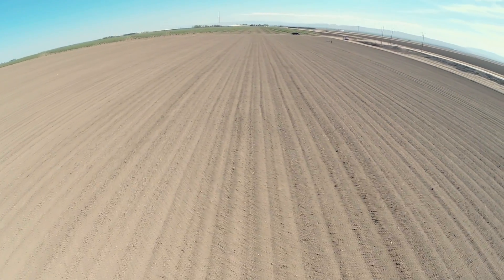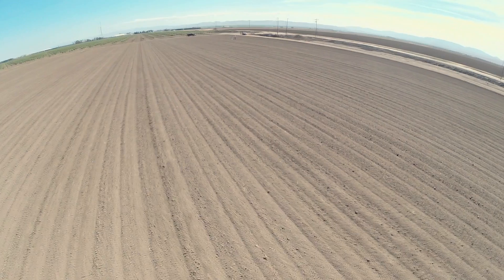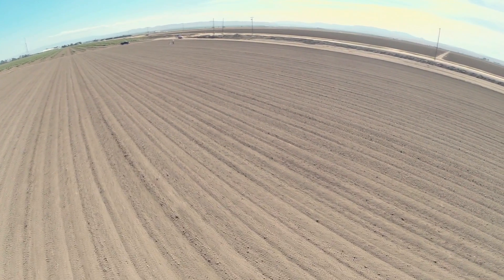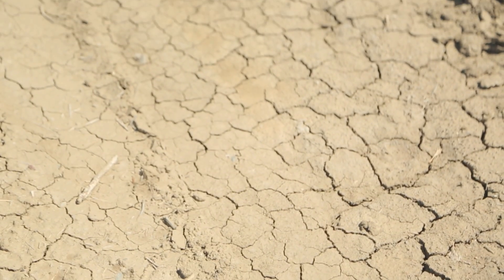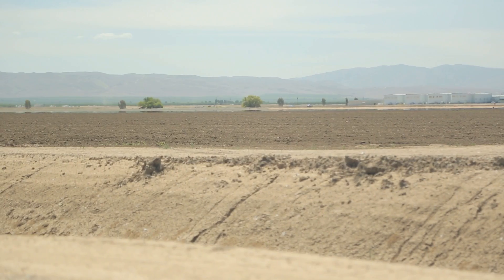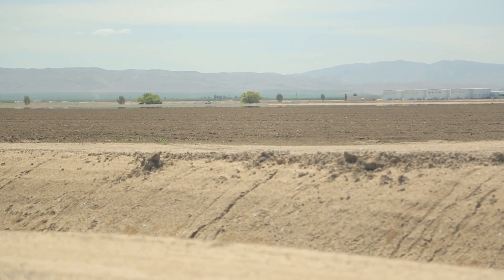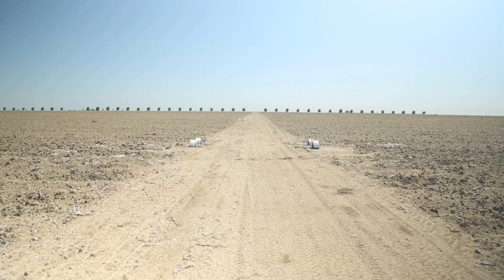Part of the solution could be right underneath these farmers' fields. Beneath all this dry dirt, there is actually water — lots of it. Several feet underground, there's a layer of clay that catches rainwater and agricultural runoff. Over the years, a huge reservoir of water has built up underground. The problem is, it's too salty to use.